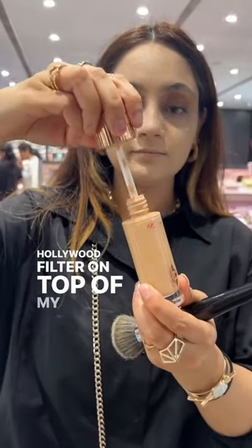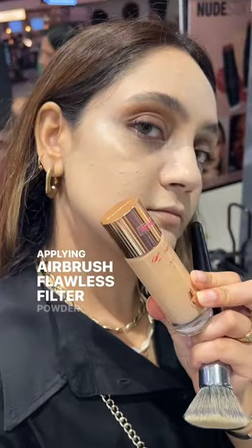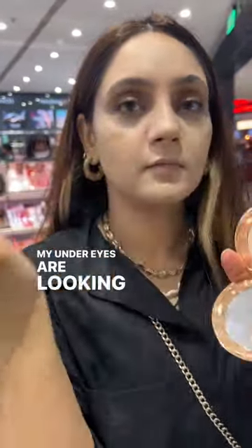Hollywood filter on top of my cheekbones, tapping with fingers to blend — it's a subtle glow-within kind of product. Applying airbrush flawless filter powder which is setting my makeup beautifully without making my skin look dry or crusty. My under eyes are looking smooth as well.